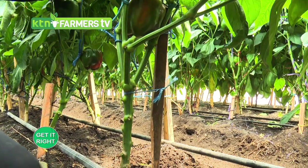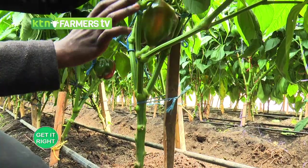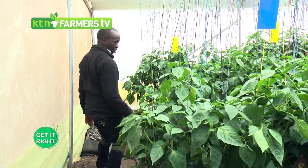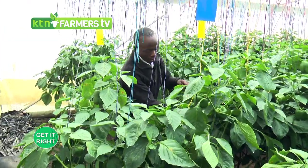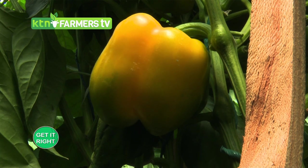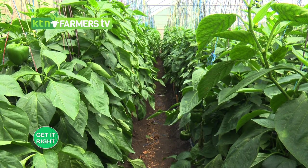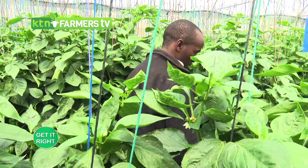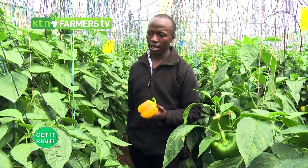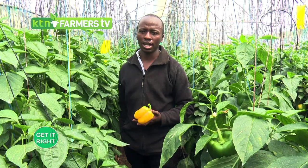You should also do pruning effectively. The capsicum has a main stem, and you should leave three or four lateral stems. I studied for my agricultural degree at the University of Nairobi majoring in crop pathology, and that is where I learned about the many opportunities this field has to offer. To learn more about what I do, you can follow my page 'My Shamba' on Facebook, Twitter, and Instagram.